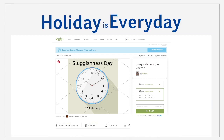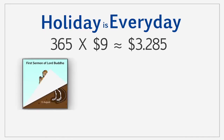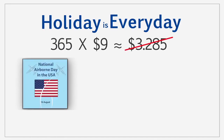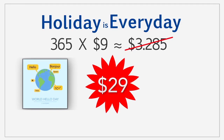Now, separately each of these costs 9 dollars and the whole set contains over 300 picks, so roughly it makes about 3000 dollars. But I have an excellent offer for you guys — you can buy this whole bundle for only 29 dollars. Thus, you save about 3000 bucks. Imagine that!